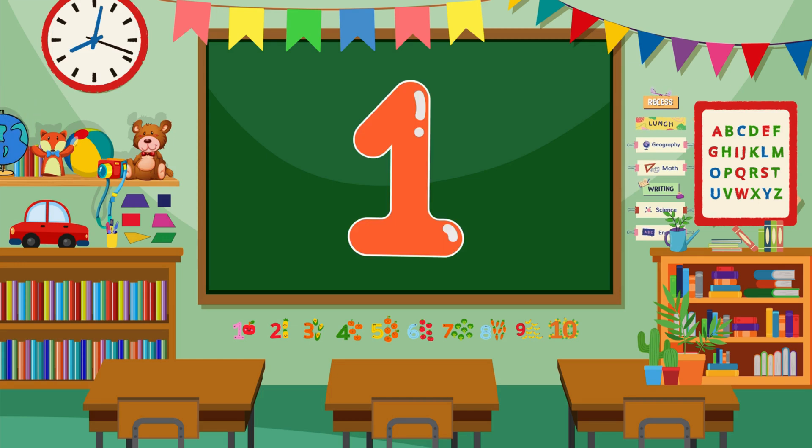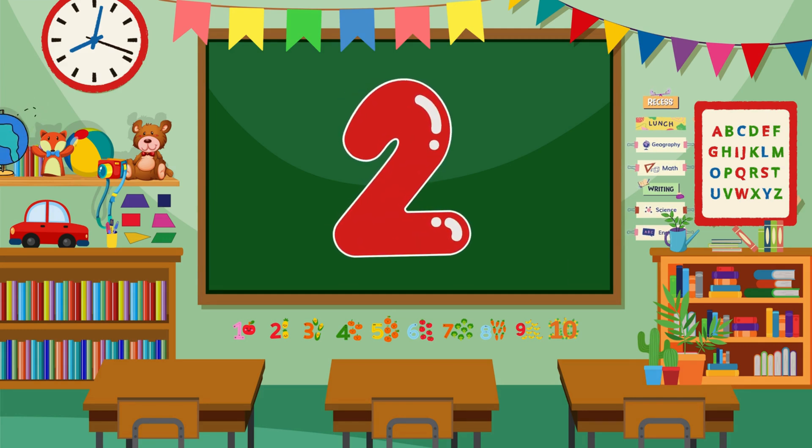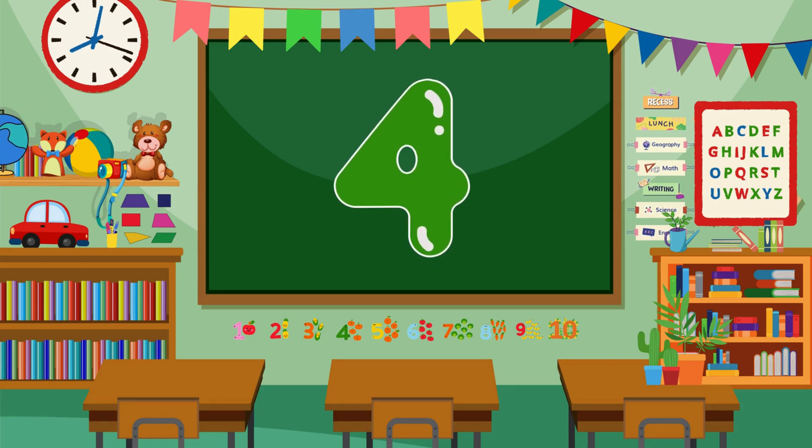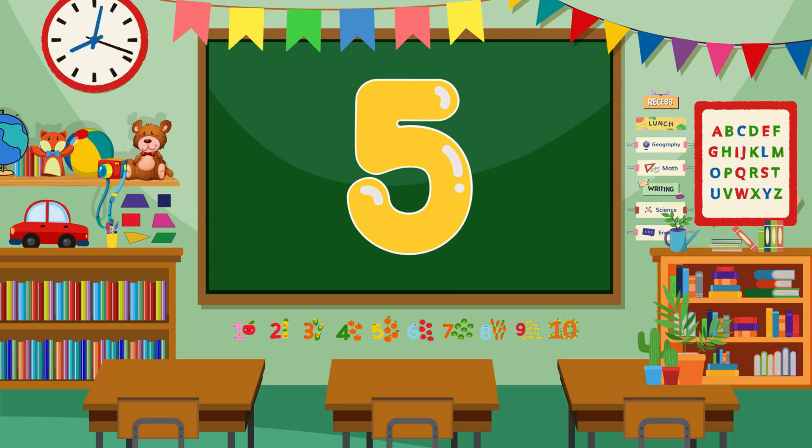1... 1... 2... 2... 3... 3... 4... 4... 5... 5.